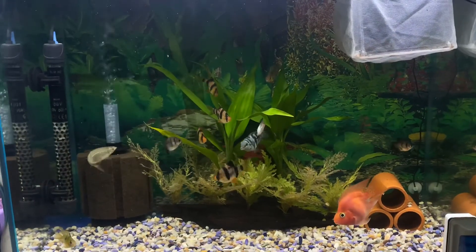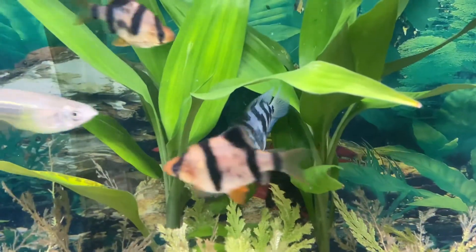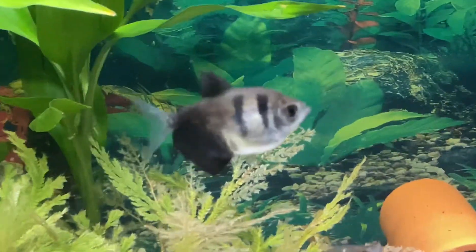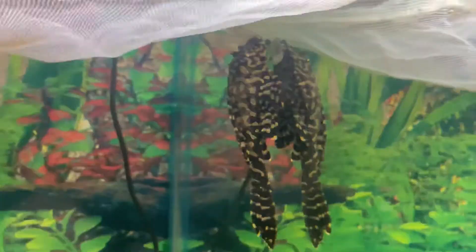This tank consists of mainly small fishes. We have the blue convict paraciclet, rams, black skirt tetras, tiger bulbs, giant zebra daniel, and a pleco.